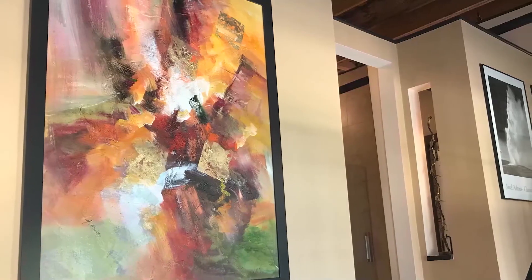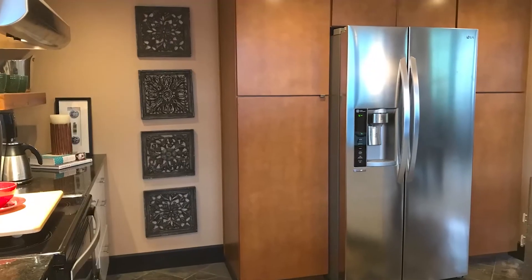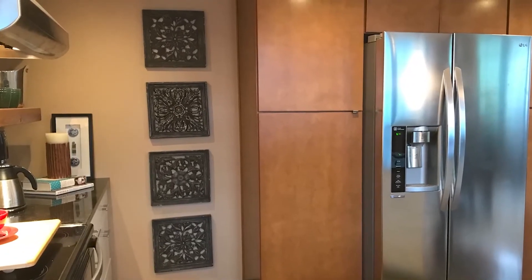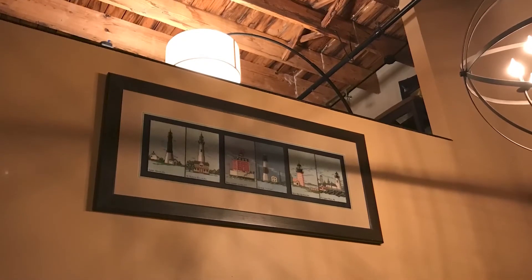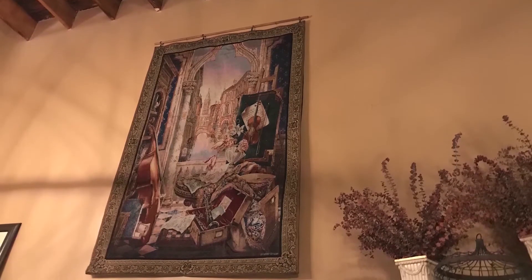Later in the year, I scheduled a whole day to hang up art. This was really a simple project and just requires the courage to put nails in the walls and trust that you have the right spot. Making it a single-day project gave me a lot of motivation, and I invited a friend over to help with pieces that needed a ladder and two people.